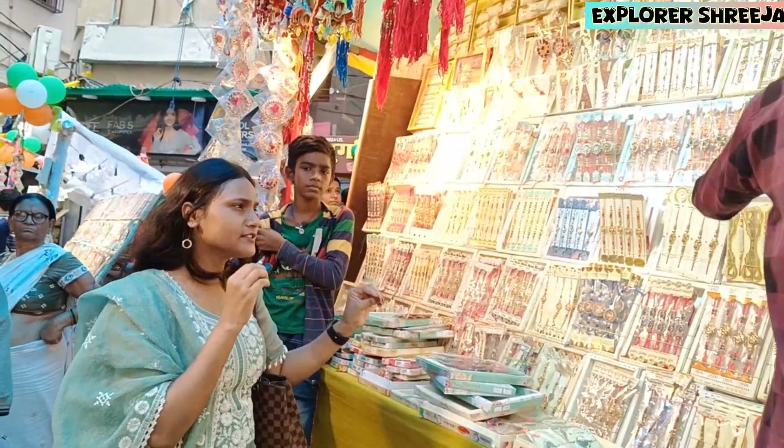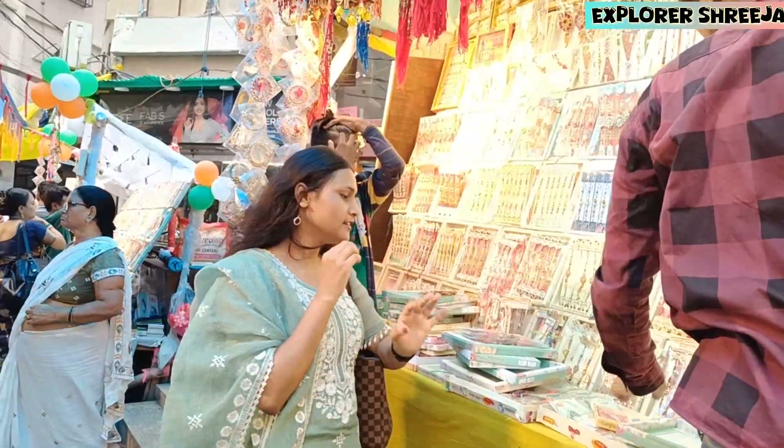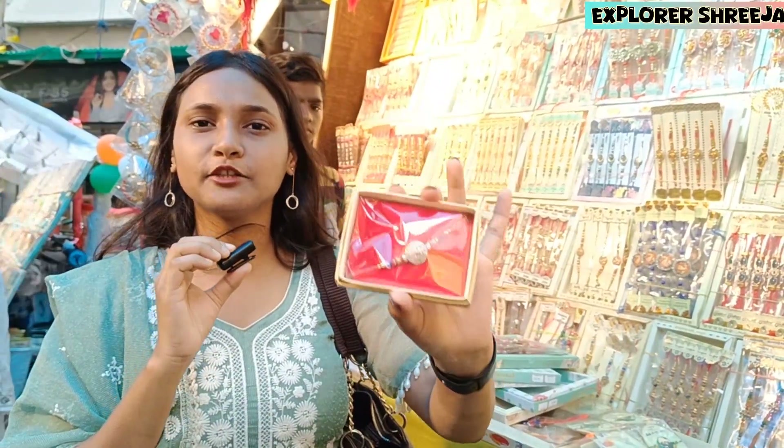Guys, you will see Rakhi from 10 Rupees. And 200-300 Rupees is the best price for Rakhi. So, you can see here — this price is 200 Rupees, guys.